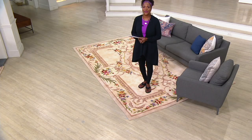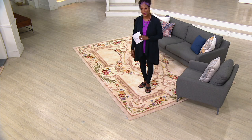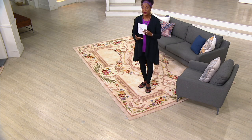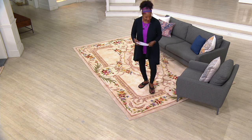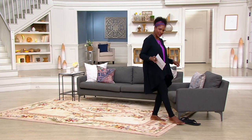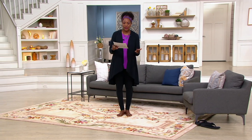This is a Bonus Buy from Royal Palace. This company has been here exclusively at QVC for over 27 years, bringing some of the most luxurious rugs delivered directly to your door. This Bonus Buy is available in great colors and sizes. I'm going to kick my shoes off so I can really enjoy the luxury of this Royal Palace rug the way I would at home, barefoot.